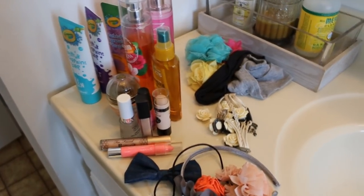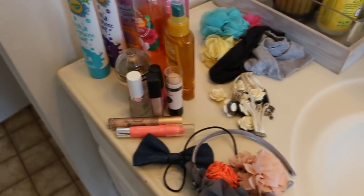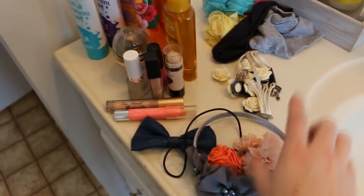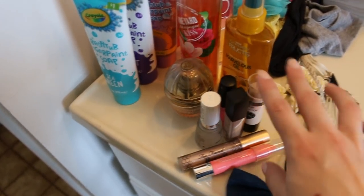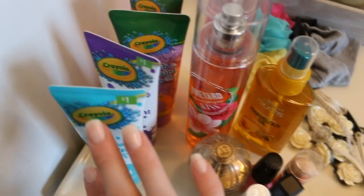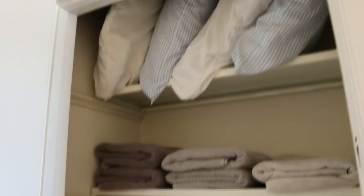This is what I decluttered out of the bathroom closet. If you hear anything in the background, the girls are taking a bath while I do this — sometimes you gotta do what you gotta do as a mom. This is all hair stuff I wanted to get rid of, this stuff I thought maybe Everly could use in her hair, there was some broken jewelry I tossed, nail polish, and some makeup. These we gave the girls for Christmas and my sister-in-law also gave them some, but I read an article about how they're making kids break out really bad, so I decided to get rid of them.